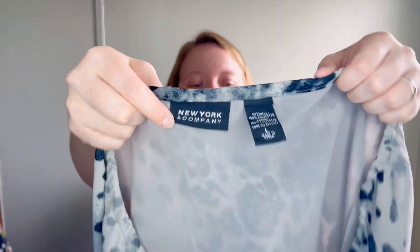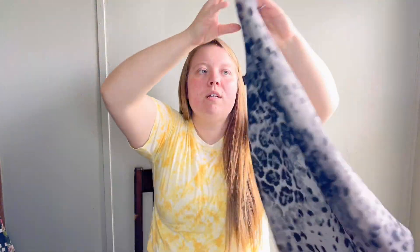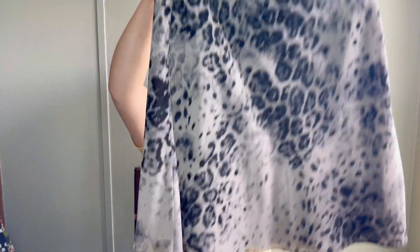This was a style-based pickup - I don't usually pick up New York and Company, but this is a really cute cheetah print slip skirt in a midi length. It's just so cute, so I decided to go ahead and pick that up.